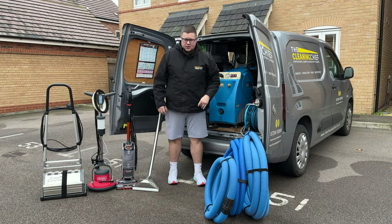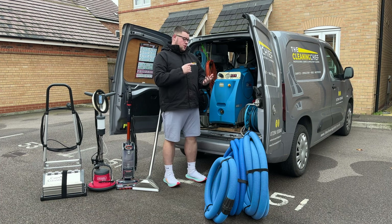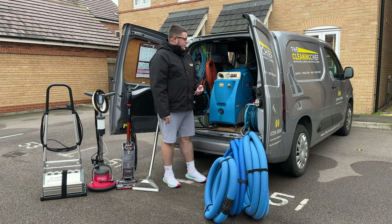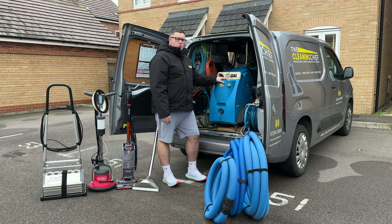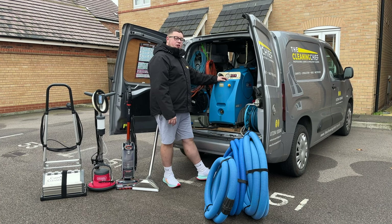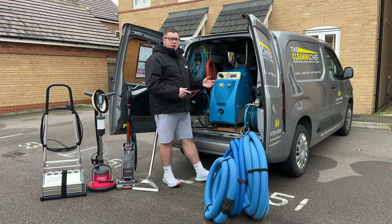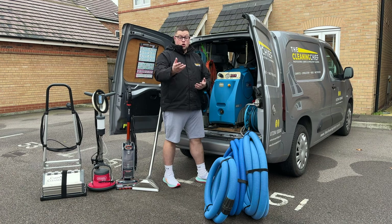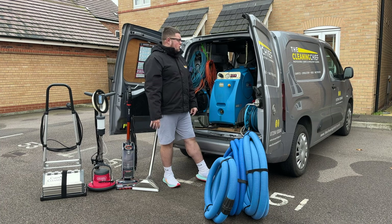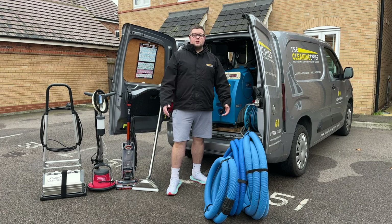So that's a bit of an insight into what we do as a business — professional carpet and upholstery cleaning, mattress cleaning, and rug cleaning. We're based in Bedfordshire. Contact us on 07394 938 048, or find us on Instagram, Facebook, and YouTube by searching 'The Cleaning Chief.' Thanks for watching — hopefully we can be of service to you.